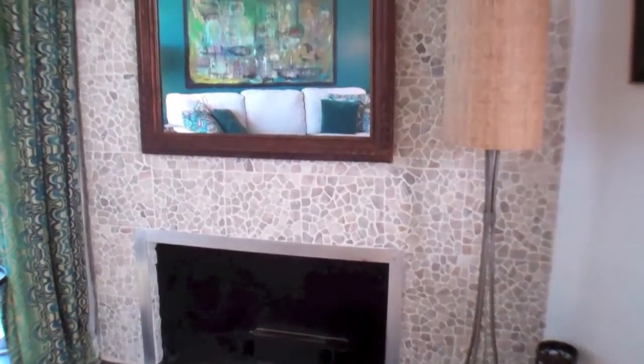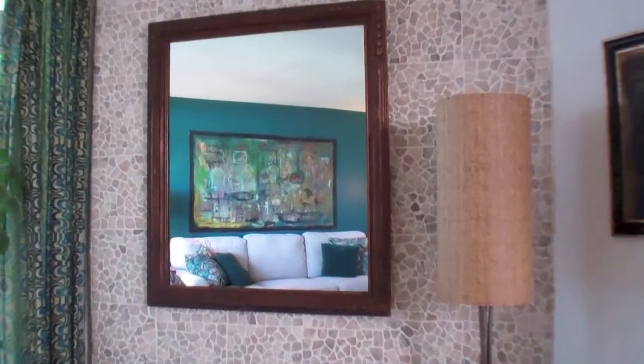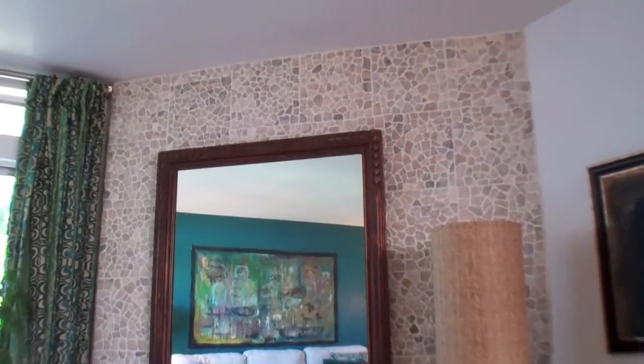The kitchen comes complete with stainless steel appliances and access to the courtyard from the dining room, and there are large windows for stunning views.